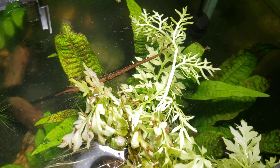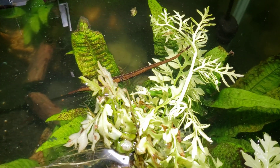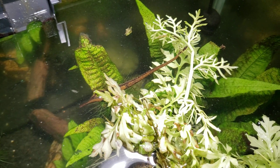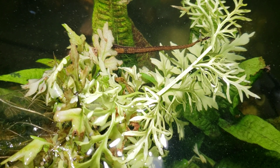I pulled the filter intake out — I was going to go ahead and get that cleaned up, and I forgot the catfish that always hangs out on it. When I pulled it out, the fish flipped off into the tank and just laid there on its back.